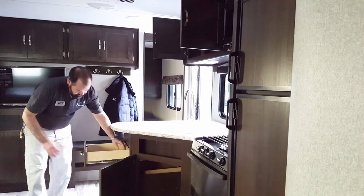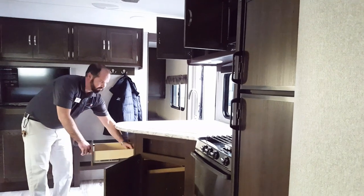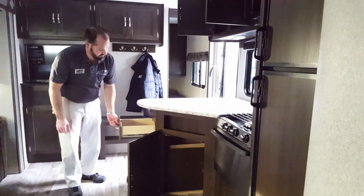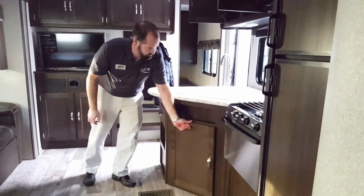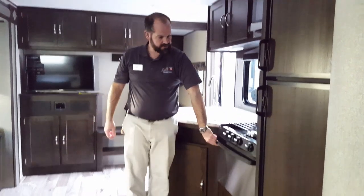Your drawers are full-extension drawer guides, meaning you don't have to reach your hand in there — it's easy to go in the back and find a knife, spoon, or fork. Stainless steel outside, microwave, and oven.